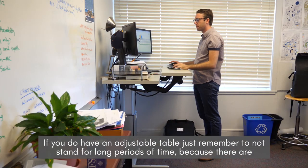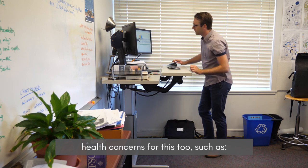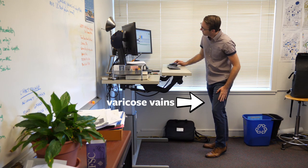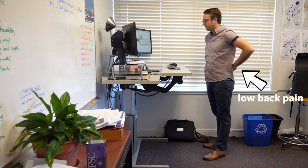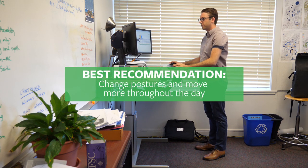If you do have an adjustable table, just remember not to stand for long periods of time, because there are health concerns for this too, such as sore feet, swelling of legs, varicose veins, general muscle fatigue, and low back pain. The best recommendation is to change postures and move more throughout the day.